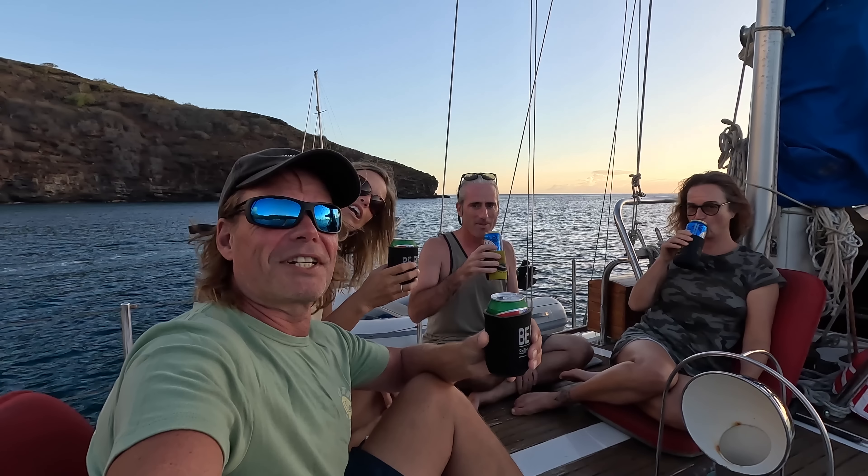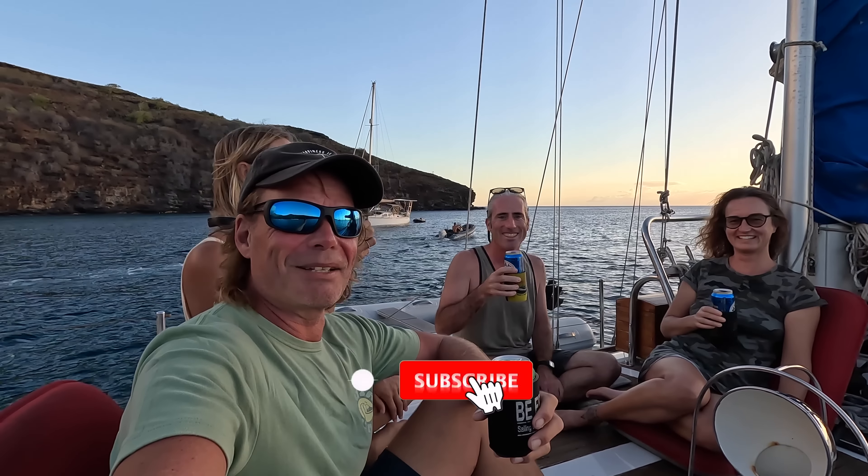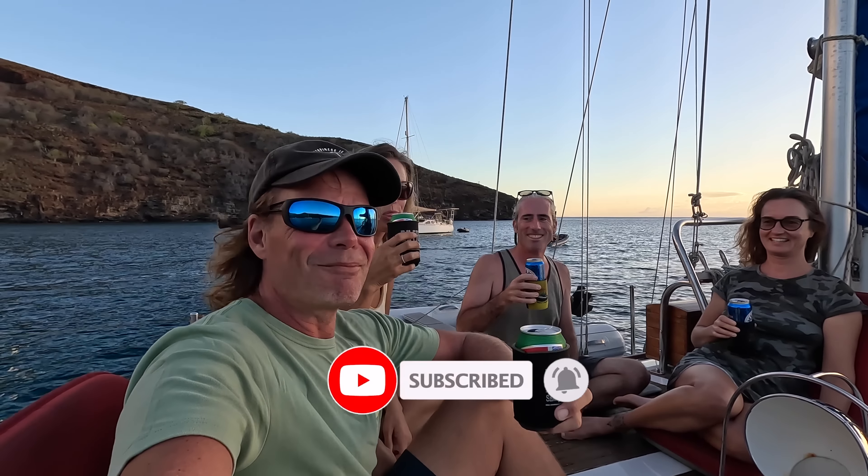Thank you so much for watching. I really hope you enjoyed this episode. Until next time, cheers!